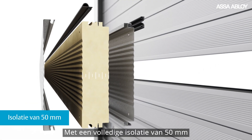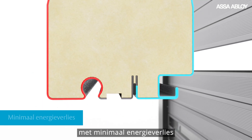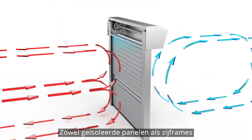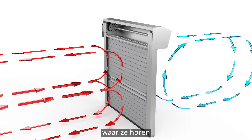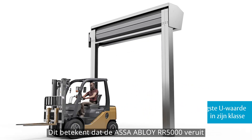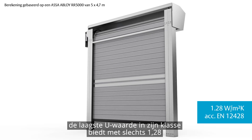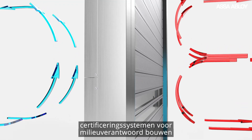With a full 50mm of insulation, it delivers maximum thermal separation with minimum energy loss. Both insulated panels and side frames keep indoor conditions stable and outdoor weather where it belongs. The ASSA ABLOY RR5000 offers by far the lowest U-value in its class at just 1.28, ensuring it meets the requirements of the leading green building certification systems.